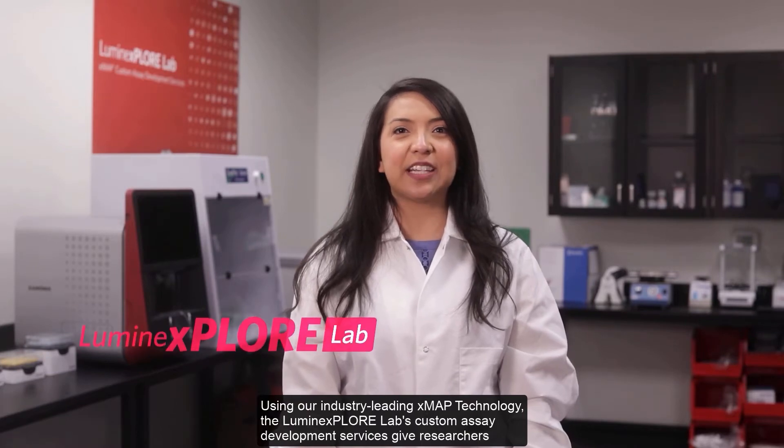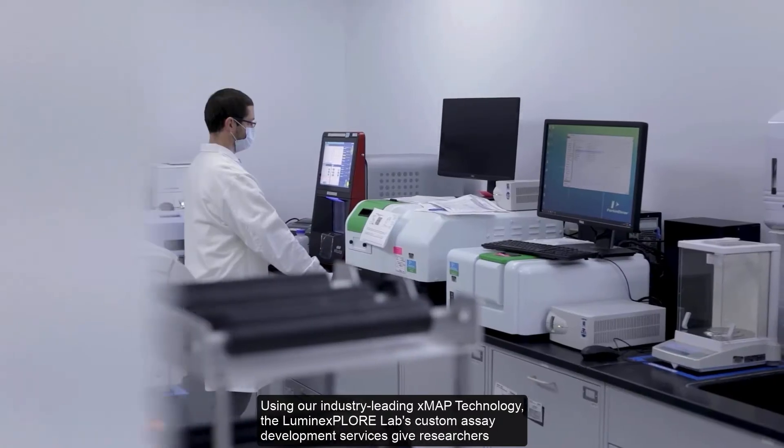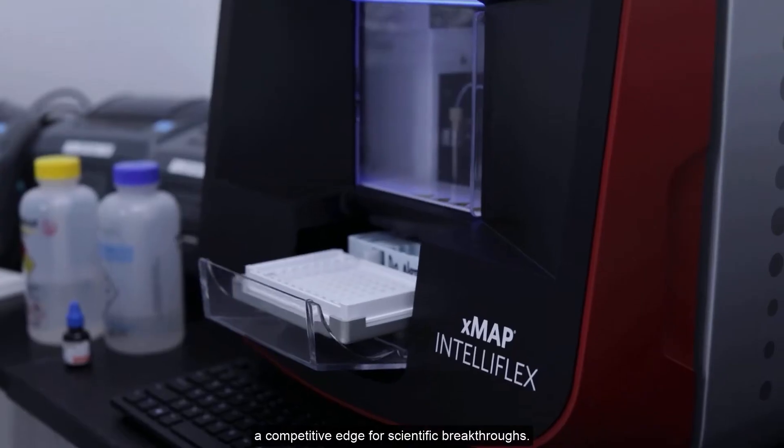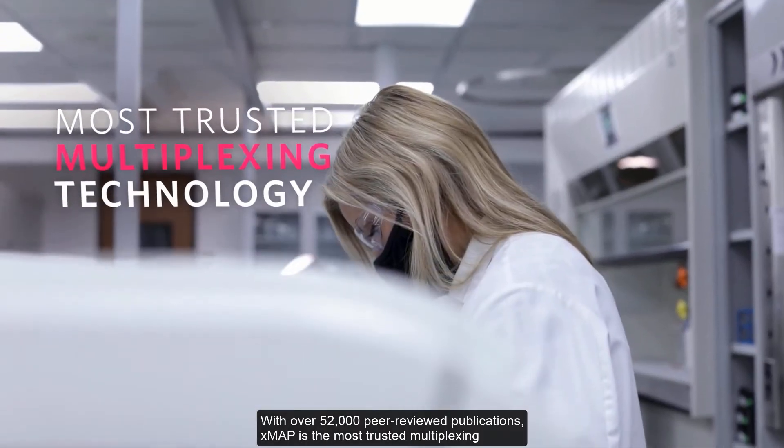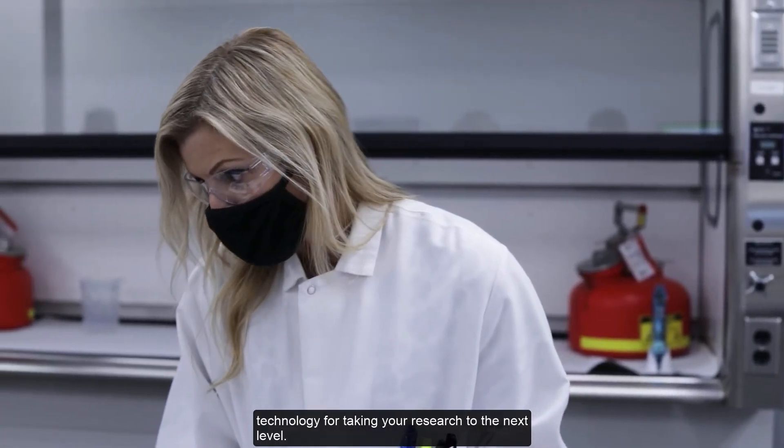Using our industry-leading XMAP technology, the Luminex Explore Lab's custom assay development services give researchers a competitive edge for scientific breakthroughs. With over 52,000 peer-reviewed publications, XMAP is the most trusted multiplexing technology for taking your research to the next level.